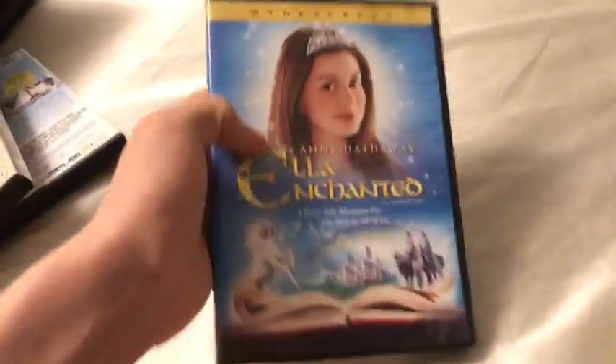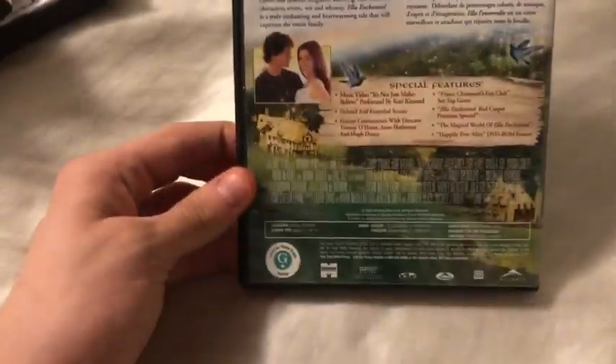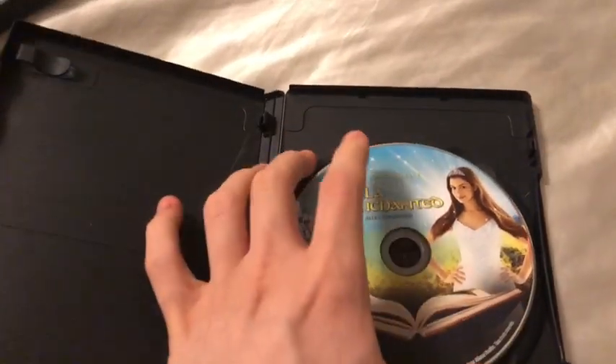These next two are DVDs I've had for a while. This is actually a 2010 reprint — I got this DVD at Walmart back in January 27, 2017. And this is actually a double reprint: Alliance on the artwork, E1 on the disc, but when you pop it in it still has the original 2004 American master. Here is the other side artwork.